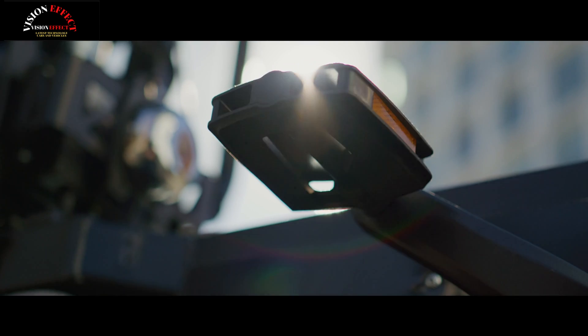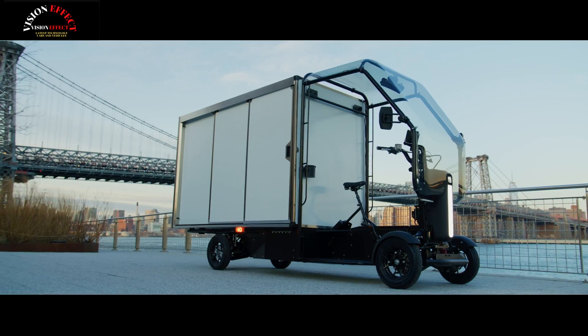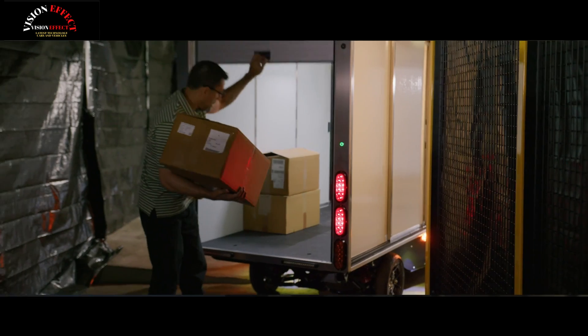Delivering goods is a huge and complex task, made even more complicated by dense urban areas where demand is high and streets are congested. Introducing the Fastport eQuad, a new all-electric quadricycle from a new Honda subsidiary.